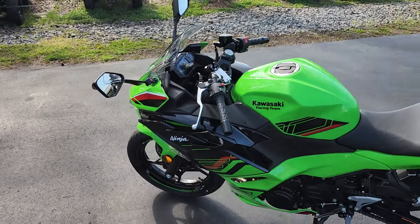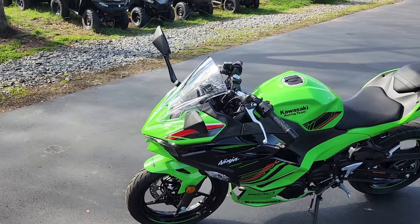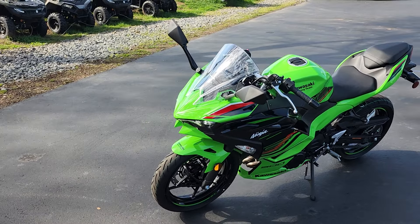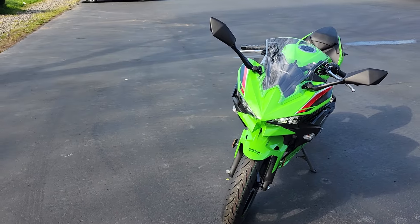There you go — the 2024 Kawasaki Ninja 500 KRT edition, just rolling in our showroom. Like I said, we have plenty of other options of this bike.